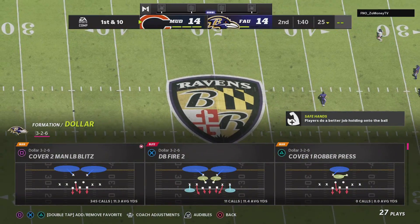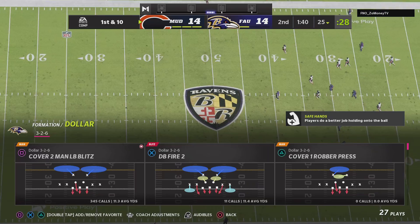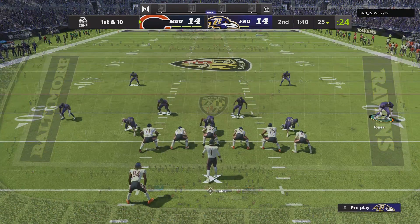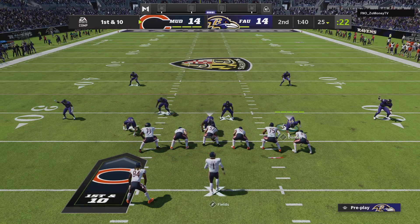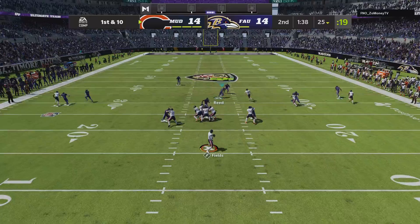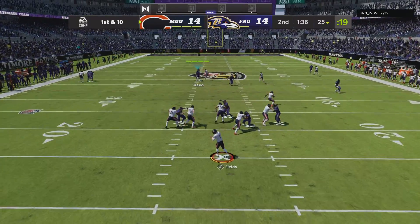This will be a touchback as the ball sails over the end line. The Bears offense is ready to go for their next drive. They start from scratch here, so to speak — 14 all following the interception last time that led to a score.